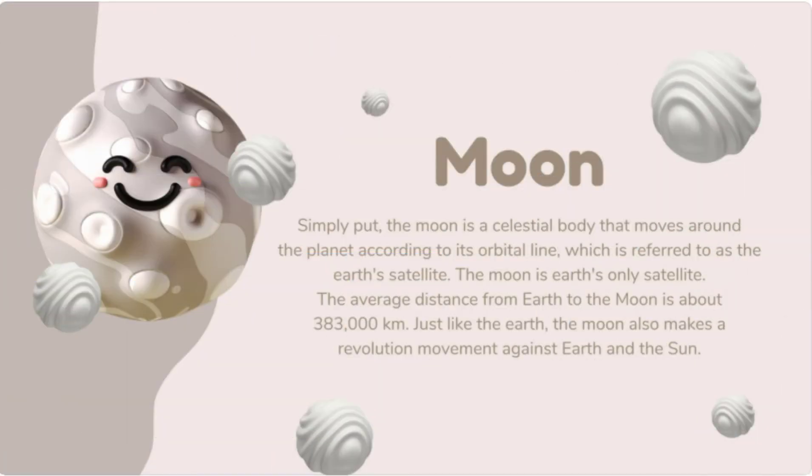The Moon is a celestial body that moves around the planet according to its orbital line, referred to as Earth's satellite. The Moon is Earth's only natural satellite. The average distance from Earth to the Moon is about 383,000 kilometers. Just like the Earth, the Moon also makes a revolution movement around the Earth and the Sun. The Moon takes 27 days and 8 hours to complete one revolution around the Earth. And the Moon has no light of its own — the moonlight you see is the light of the Sun reflected by the Moon.